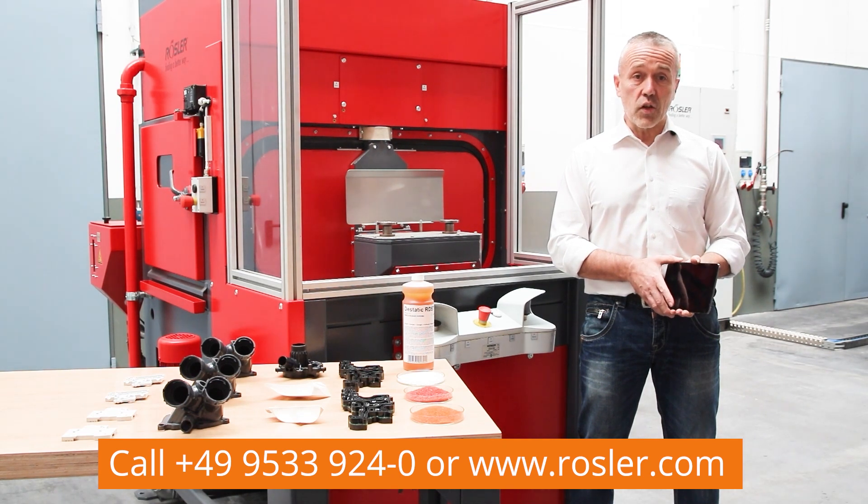For more information, please call us or visit our website at rosler.com.